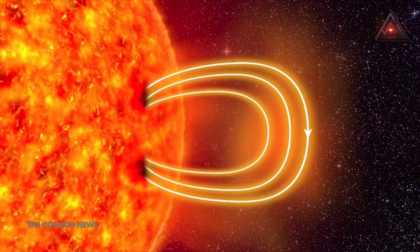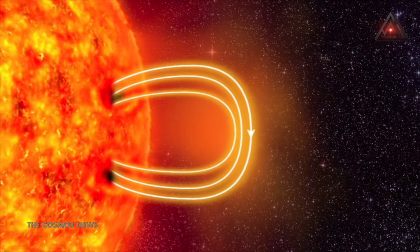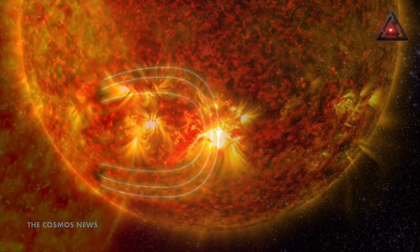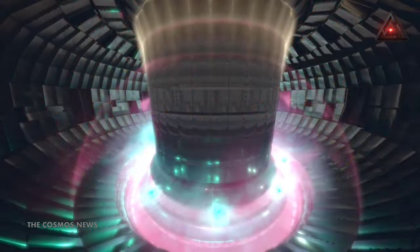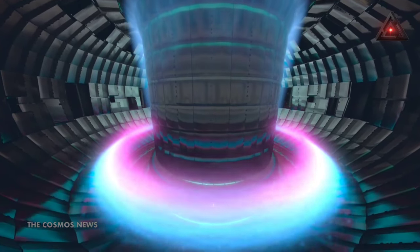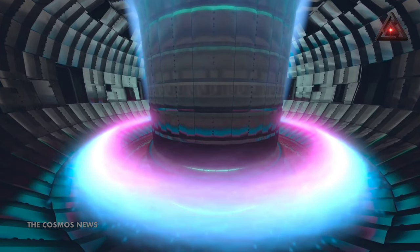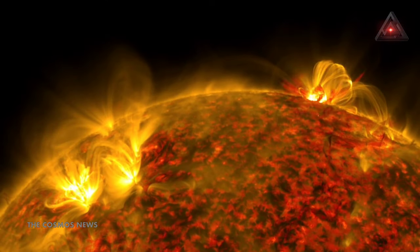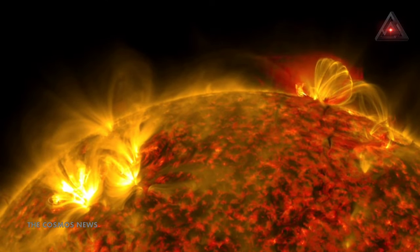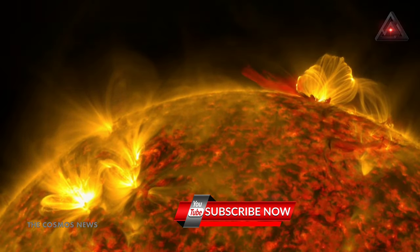The solar atmosphere consists of plasma made up of charged particles that are easily confined by magnetic fields. This is why fusion generators such as tokamaks rely on magnetic fields for plasma confinement. It also means that if you can follow the structures in the plasma, you can get a pretty good idea of what the magnetic fields are doing. The solar snake allows scientists to see the magnetic field moving.